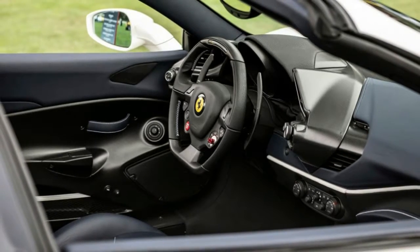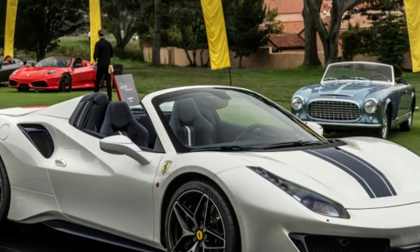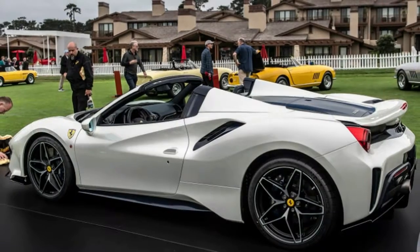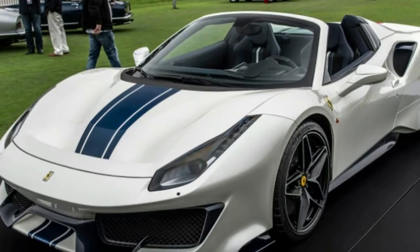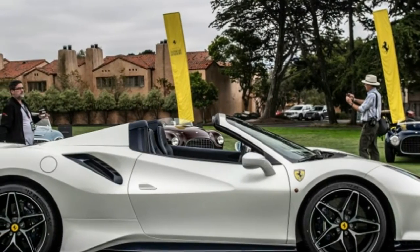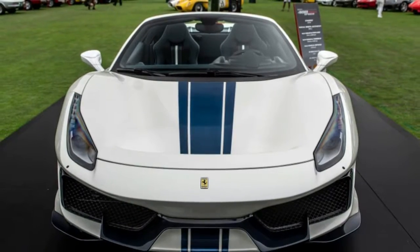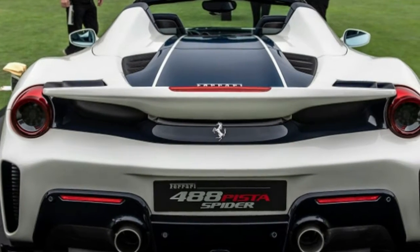Ferrari says it maintained the aerodynamics of the coupe, and the convertible also shares the coupe's light-weighting from gobs of carbon fiber and simplification — the driver's door handle is a mere strap. This species of Spider can be identified by a central stripe down its back, which Ferrari says recalls the movement of the airflow and exalts the lines of the car. The blue stripes over a white body also happen to be traditional racing colors of the United States, another nod to the car's debut site and America's love of convertibles.